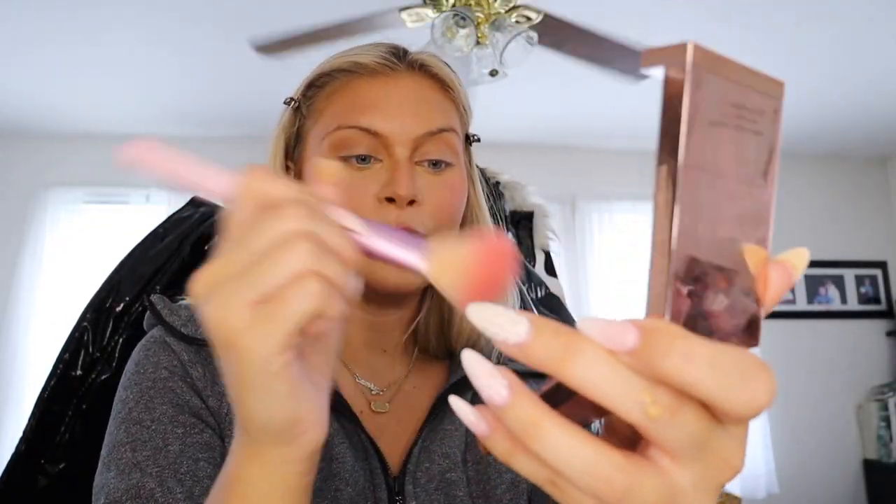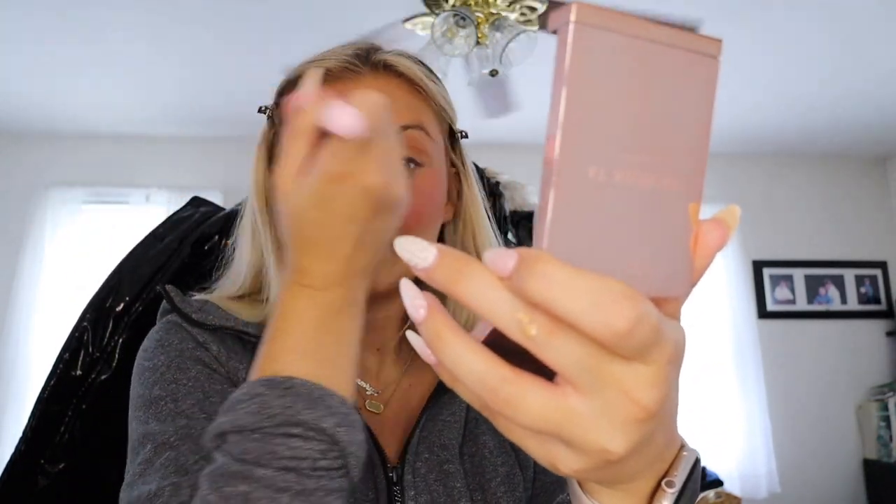Moving on to blush — I use the Patrick Ta blush in 'She's That Girl.' I used to only do drugstore blush but now I really love blush — it's one of my favorite parts of my routine. Oh, I put a lot on — I didn't realize how pigmented that was!